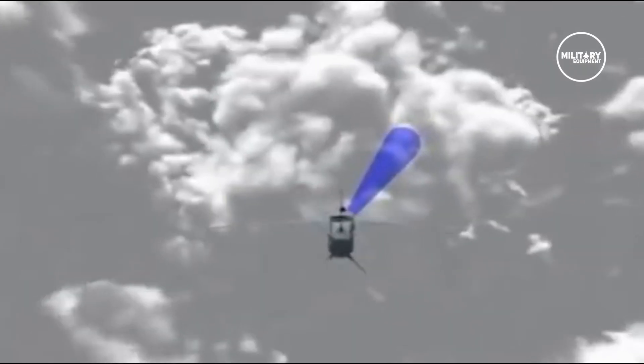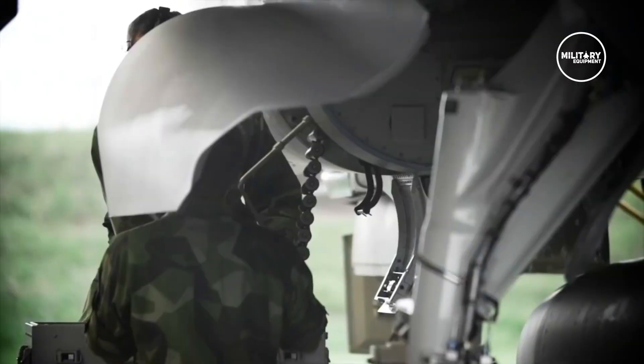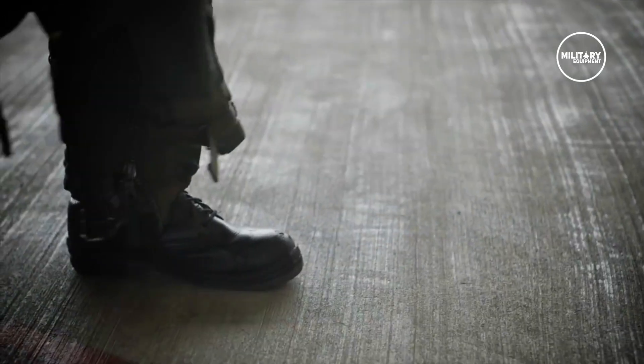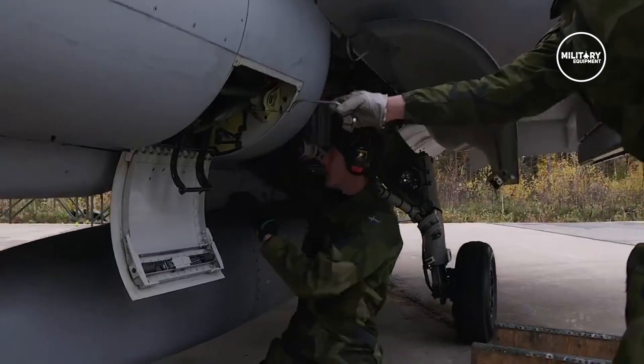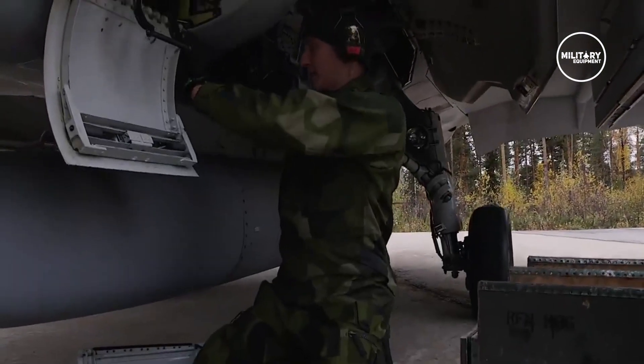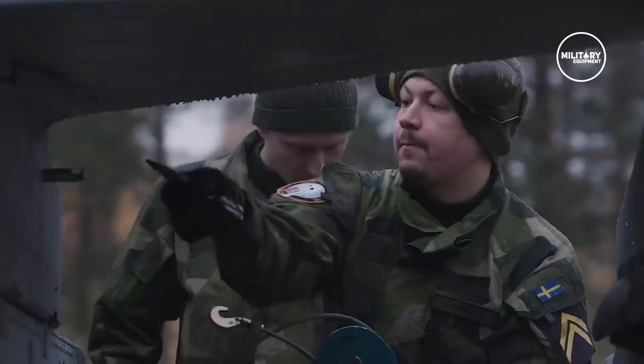The Gripen E can also be integrated with a number of air-to-surface weapons, including unguided Mk 82, Mk 83, and Mk 84 bombs, laser-guided bombs such as the GBU-12, and advanced bombs such as the B-49, air-to-surface missiles such as the Taurus KEPD 350, AGM-65 Maverick, and dual-mode Brimstone.